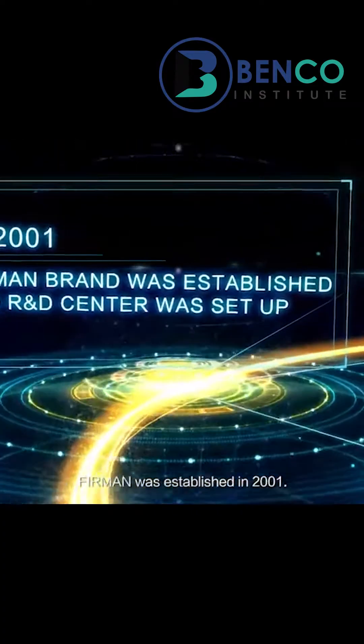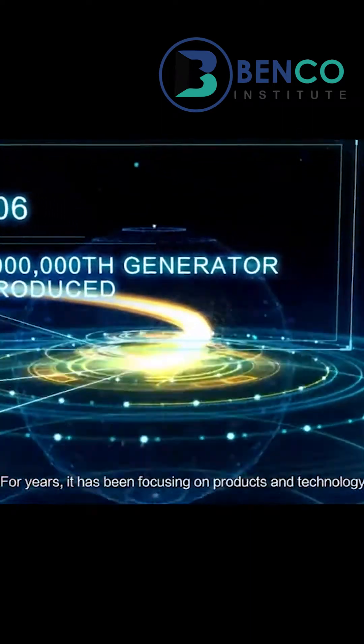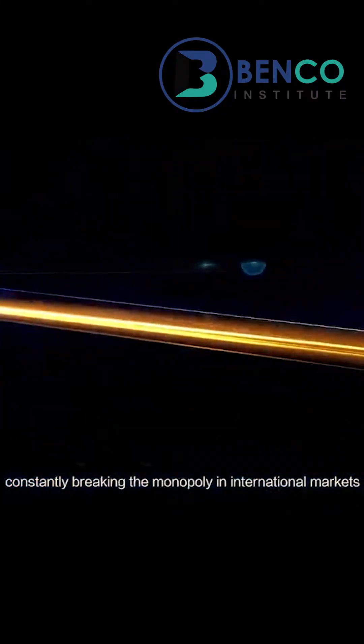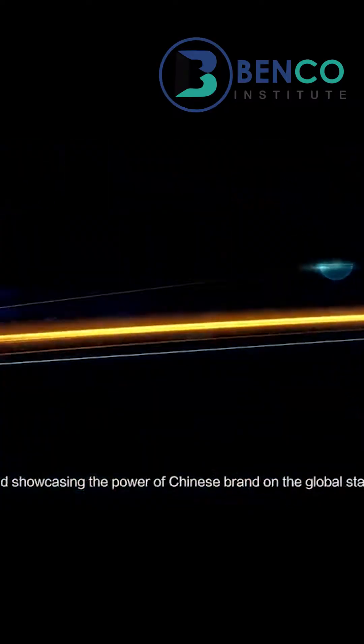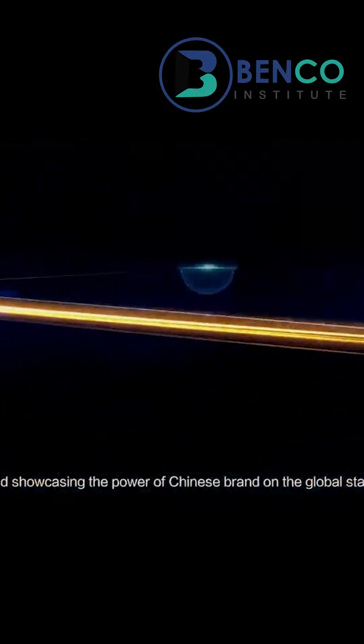Farman was established in 2001. For years, it has been focusing on products and technology, constantly breaking the monopoly in international markets and showcasing the power of the Chinese brand on the global stage.